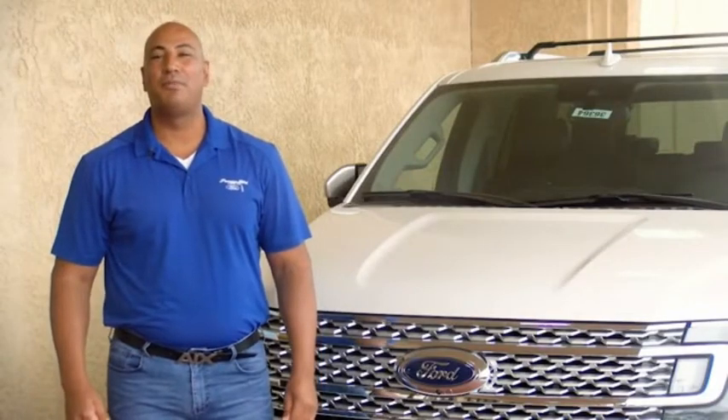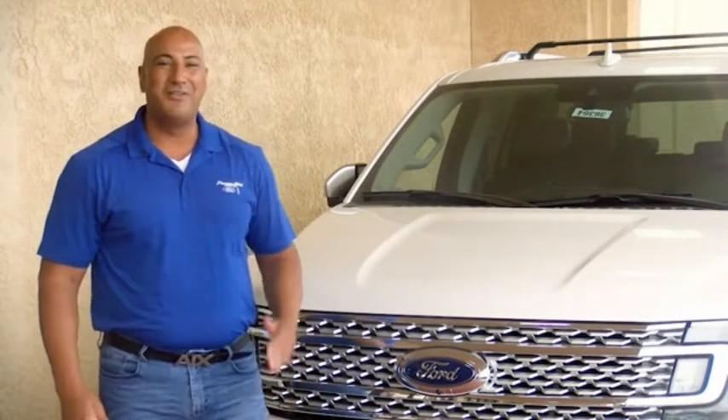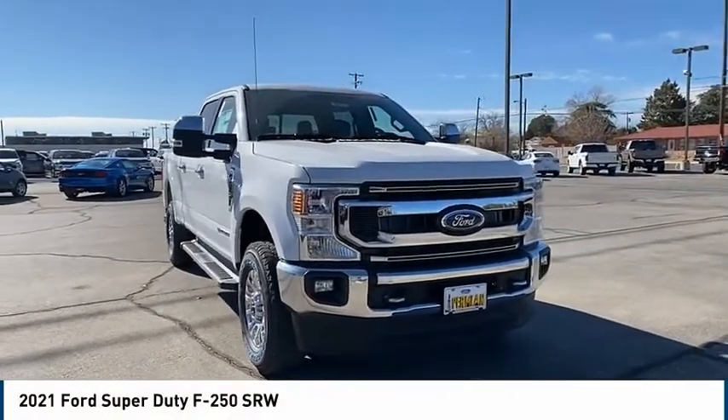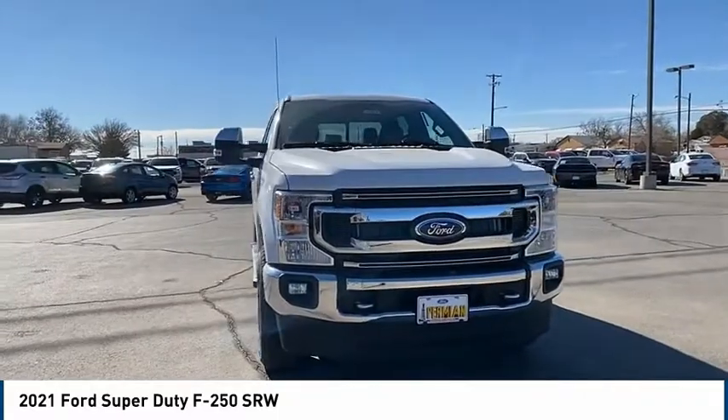Hi guys, this is Ramon Arciniega, a sales professional with Permian Ford. Thank you for browsing our inventory. You are going to love the 2021 Ford F-250 Super Duty.